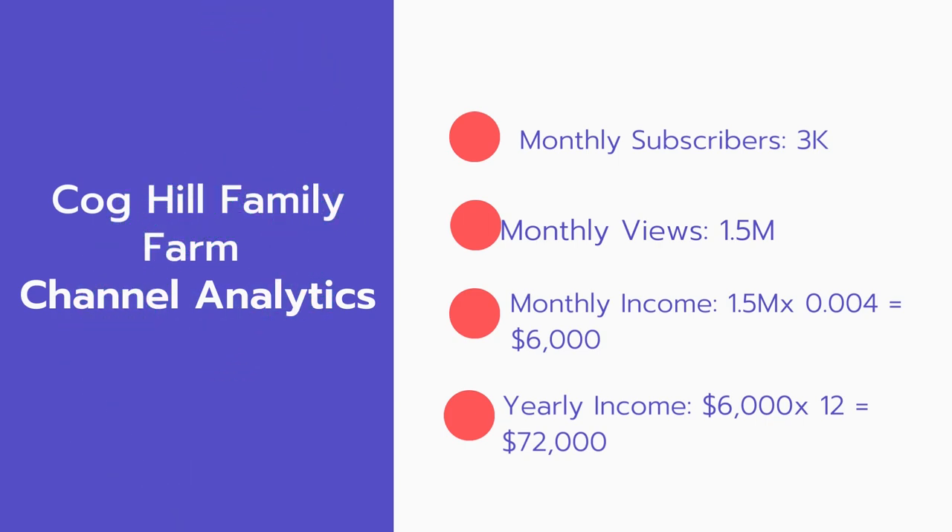Now for the income. The monthly income will be 1.5 million views multiplied by $0.004, which equals $6,000 every month. And for the yearly income, $6,000 multiplied by 12 equals $72,000.